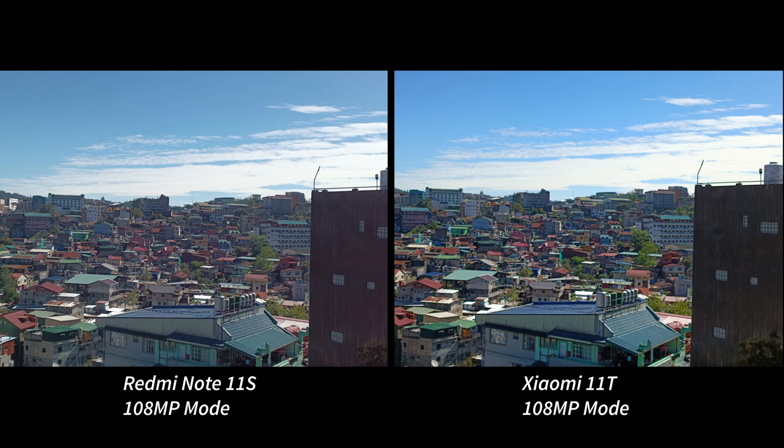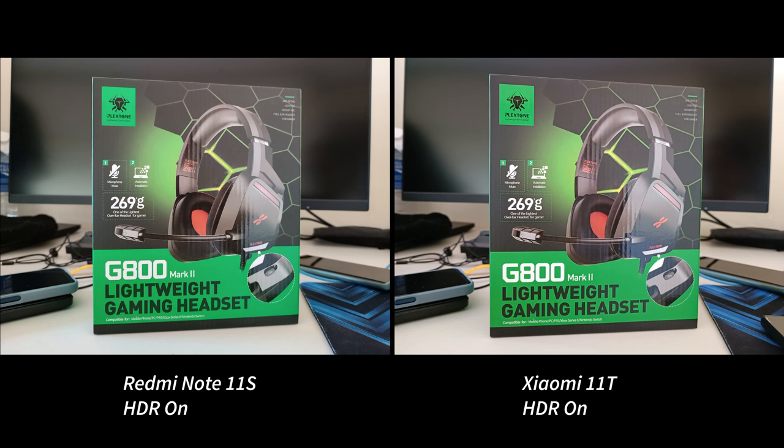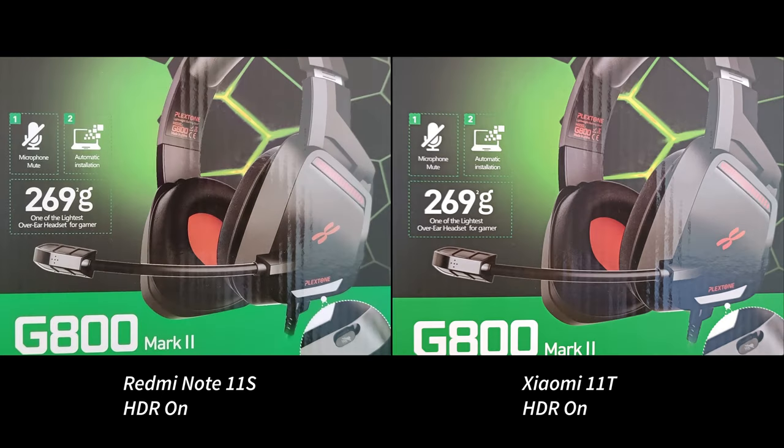Moving indoors using HDR in regular mode, it's hard to see the difference between the two. At a glance, they look identical, but if you're looking for the difference, you have to look at the whites to see that the 11T has brighter highlights than the 11S. Despite the 11S showing a slightly brighter photo in this scene, the 11T captured the more accurate color, as seen from the green color of the box. Sharpness-wise, I'm impressed with the 11S locking into a better focus than the 11T. Although the overall result is similar, I have to go with the 11T on this shot.